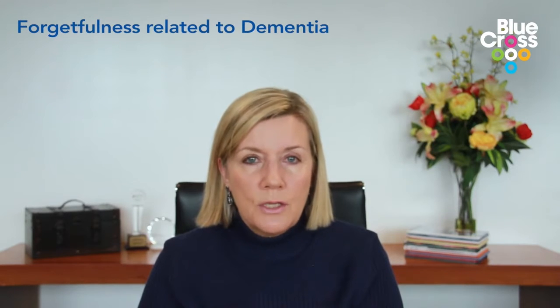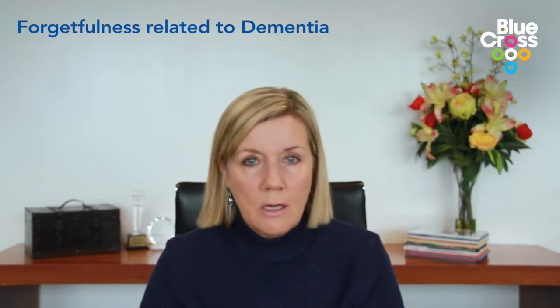Now I'd like to talk about forgetfulness that is related to dementia. The important thing to remember is that dementia is not a normal part of ageing — not everybody gets dementia and it's a specific diagnosis. Also, if you do have a diagnosis of dementia it doesn't mean that you need to stop everything you've enjoyed doing. You can still go out, still spend time with friends, and all sorts of things that you've always done.